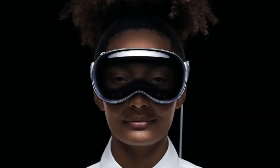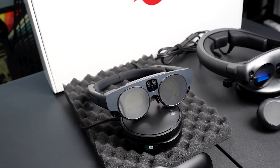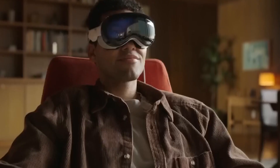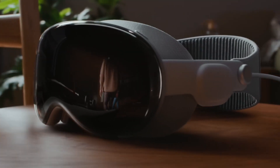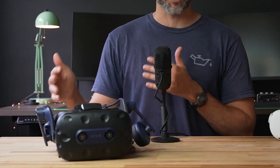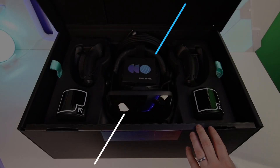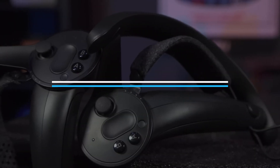Since Apple officially presented its first virtual and augmented reality glasses, many people have begun to be interested in this new sector of the market, and we all want to take a look at the new Apple Vision Pro. However, the release is set for early 2024 with a steep price tag of $3,499, prompting interest in interim alternatives due to the lengthy wait and high cost. In this video, we are going to show you the top 10 VR headset alternatives that are cheaper than the Apple Vision Pro.